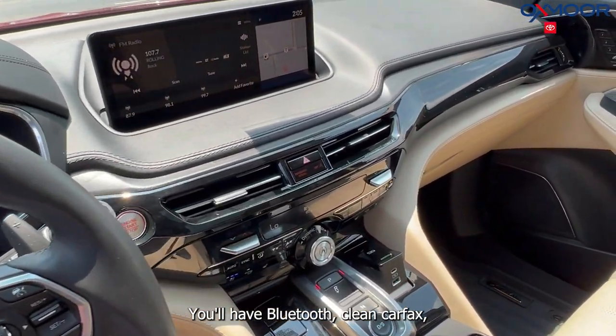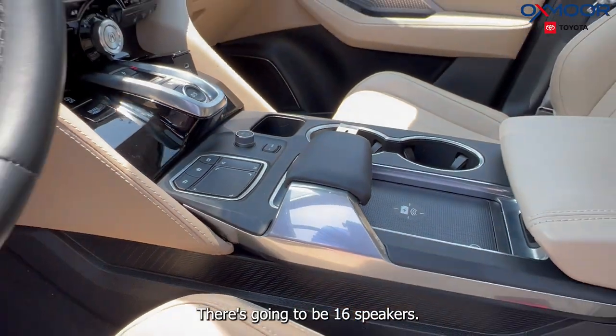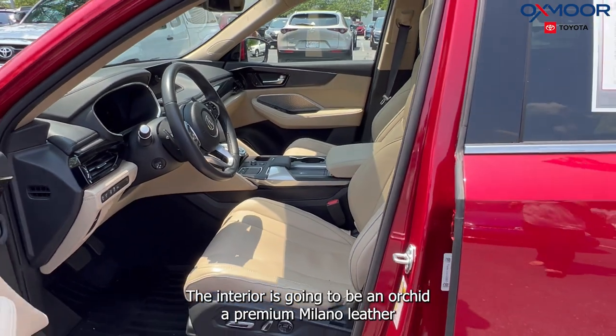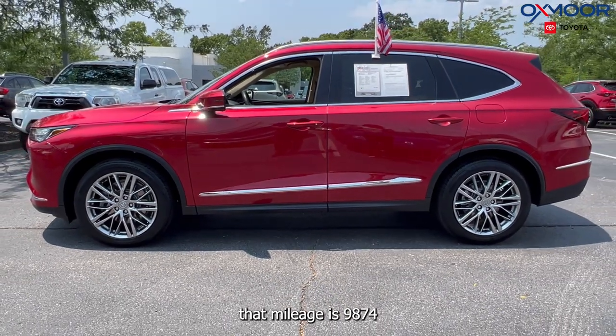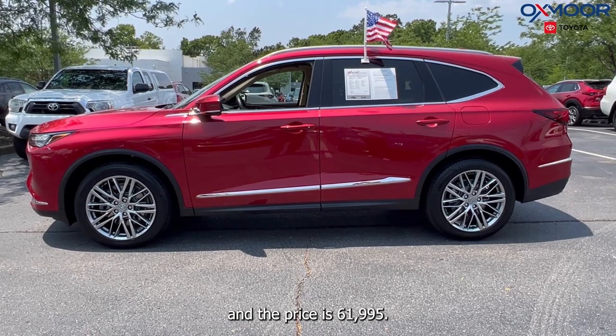Clean Carfax, heated leather seating, power lift gate. There's going to be 16 speakers. The interior is going to be an Orchid premium Milano leather. The mileage is 9,874 and the price is $61,995.